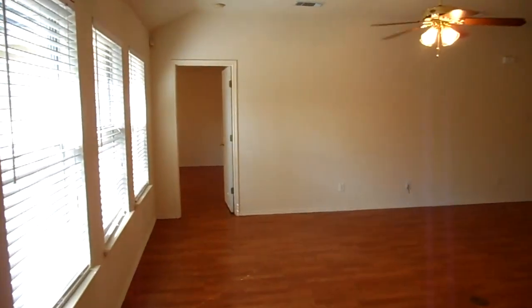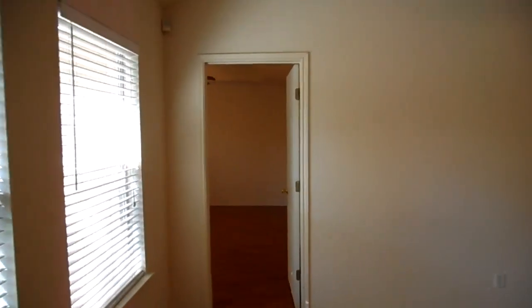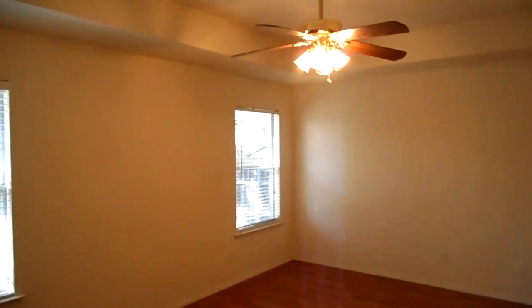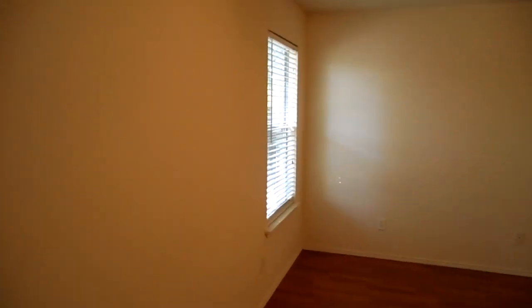Now taking a look at the master bedroom, which is split from the other two bedrooms and is here on the back of the house. It does have a ceiling fan, and you've got two-inch faux wood blinds throughout, along with nice upgraded flooring.